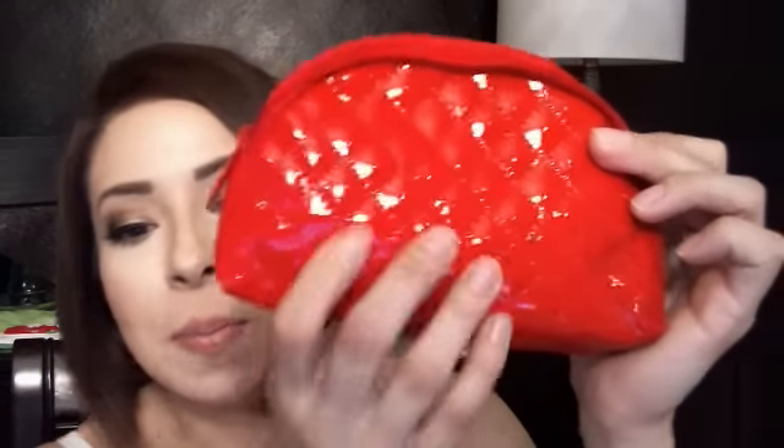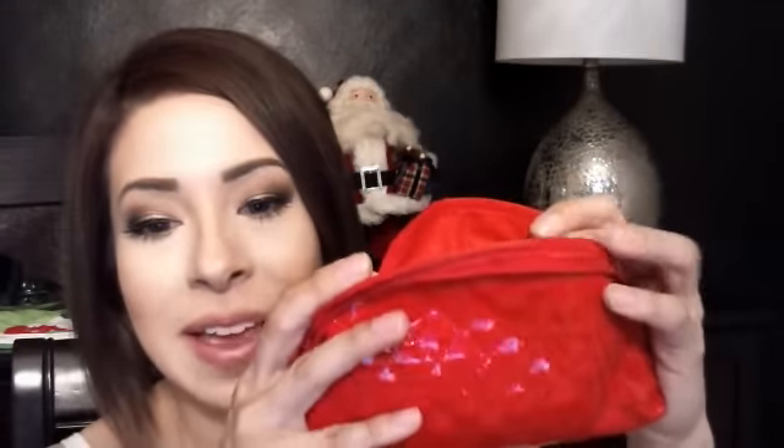First up is the makeup bag this month. It's a red patent makeup bag. It's dome-shaped, which I like because the opening — the mouth is wide — and the pull is a little lip, which is really cute.